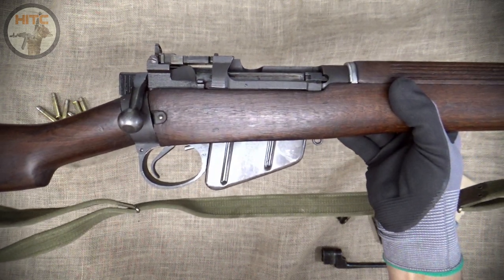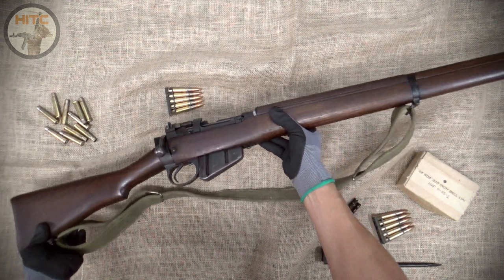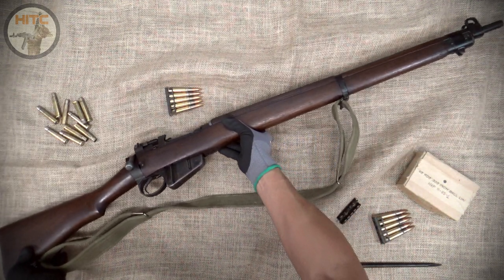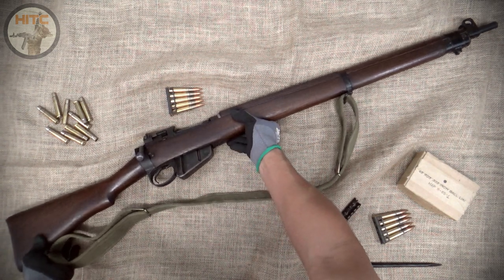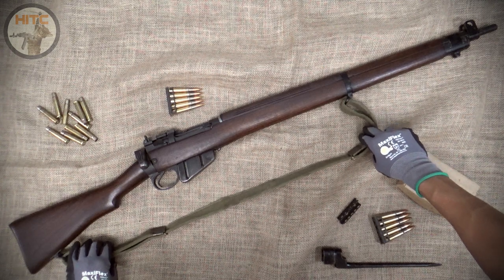Although she's not completely original when she left BSA Shirley in 1944, I believe the FTR that was done was a good thing and it made her into a very good shooter, as you'll see. Now, let's get on with the shooting.